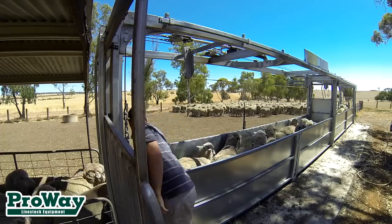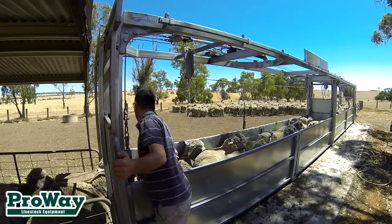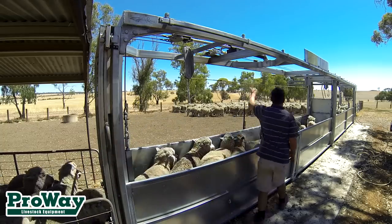Sheep become very passive as they are calmed as a group in a natural position. As with shearing, if the sheep is properly held, it becomes submissive. Sheep are ideally positioned and held for a majority of husbandry operations.